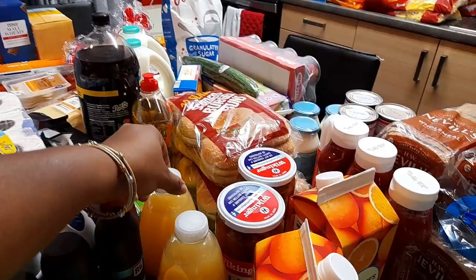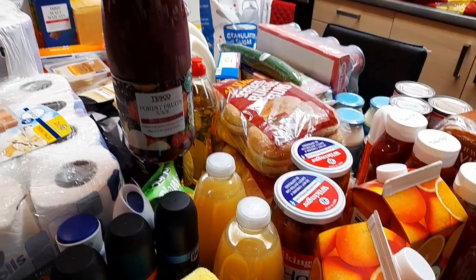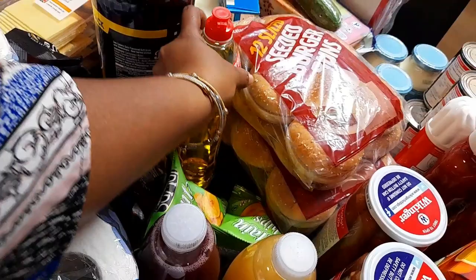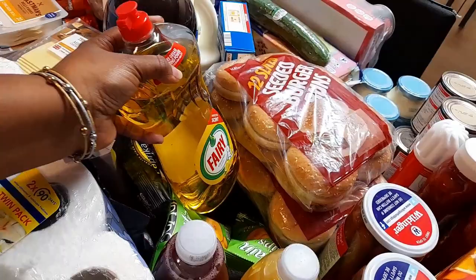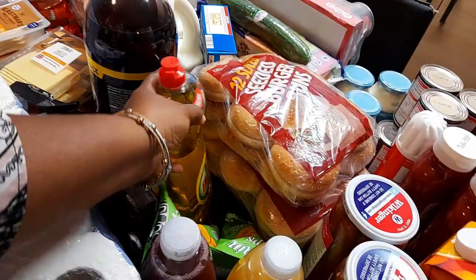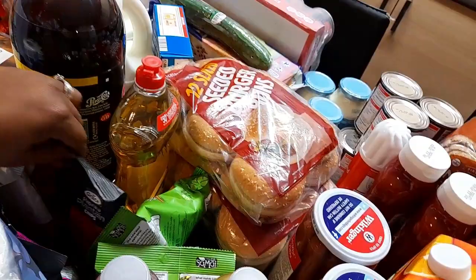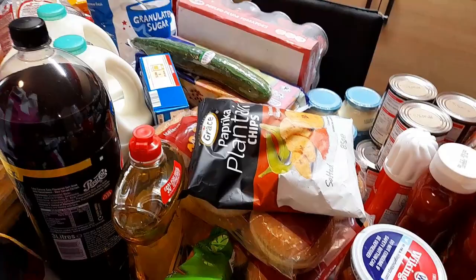Coming down here, I bought this big Fairy washing up liquid — it's normally £2 and this is the big one, from Iceland. And then I bought some plantain chips. My main brand is Grace — I bought two paprika and two sweet chilli.